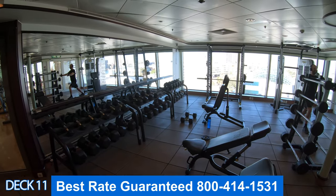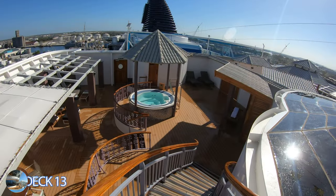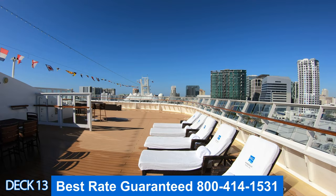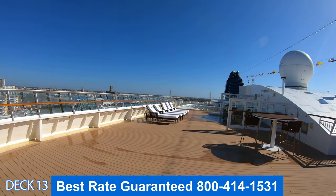Let's head on over to the private area of the Haven. If you stay in a Haven suite you get to hang out in this area. There is a hot tub, plenty of exclusive places where you can hang out and relax, and up here at the top there is a wonderful open sun deck.